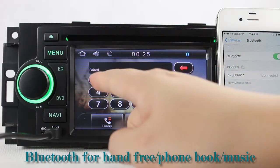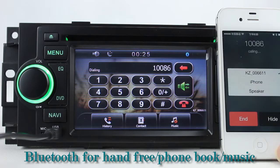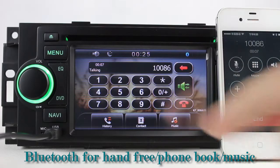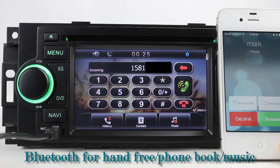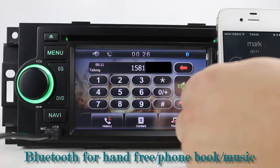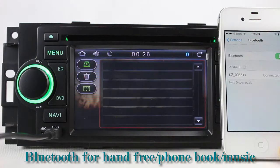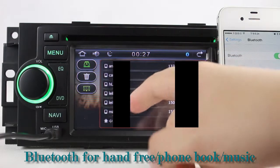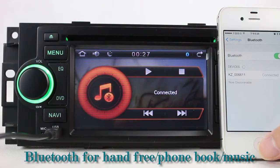It has a CSR Bluetooth driver. You can dial numbers on the screen directly, and you can also answer calls on the screen. You can download your phone book and listen to music from the phone.